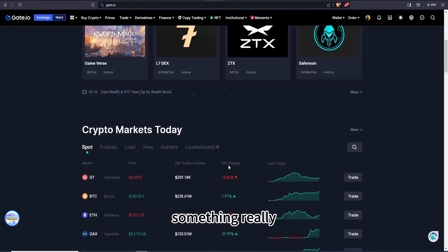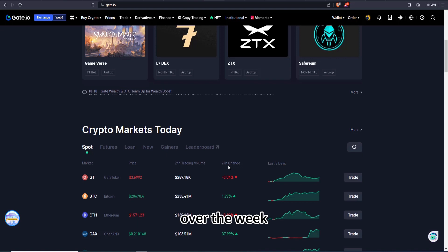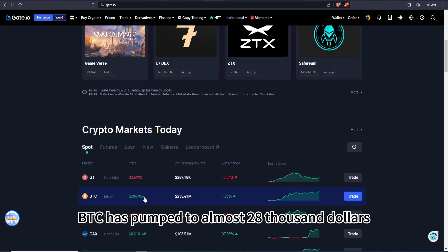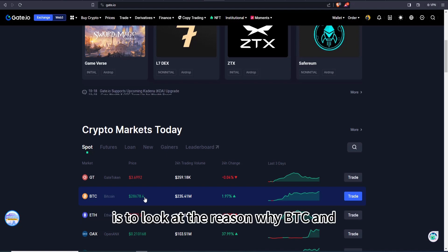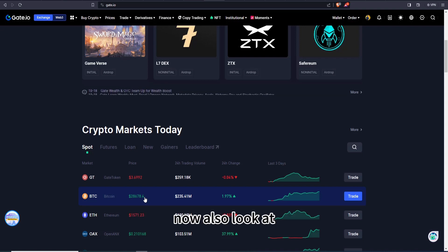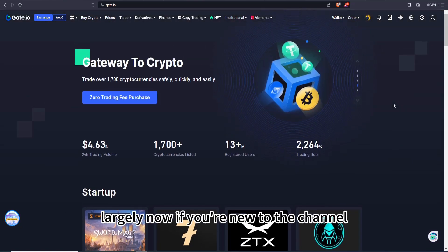Hi Gate traders, welcome back to the channel. Something really amazing has been happening in the crypto market over the week. We've seen BTC pumping to almost $28,000. In this video we're going to look at the reasons why BTC and other cryptocurrencies are pumping, and the concurrent factors affecting BTC's movement.